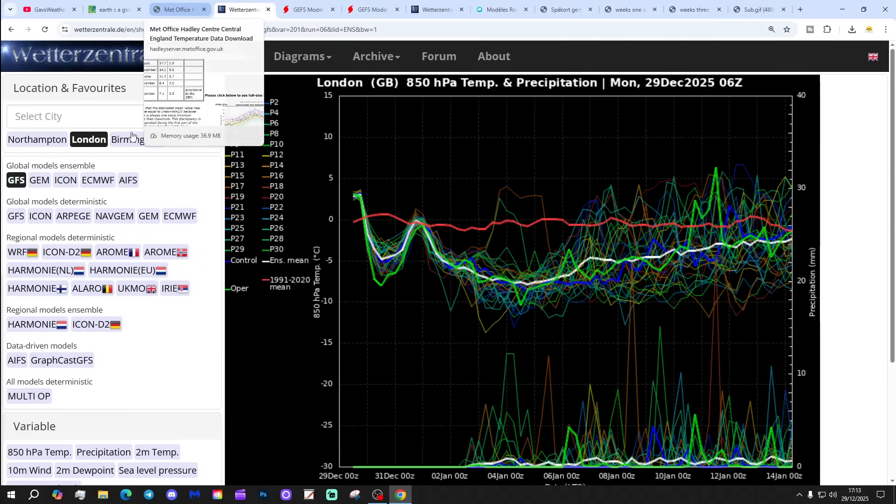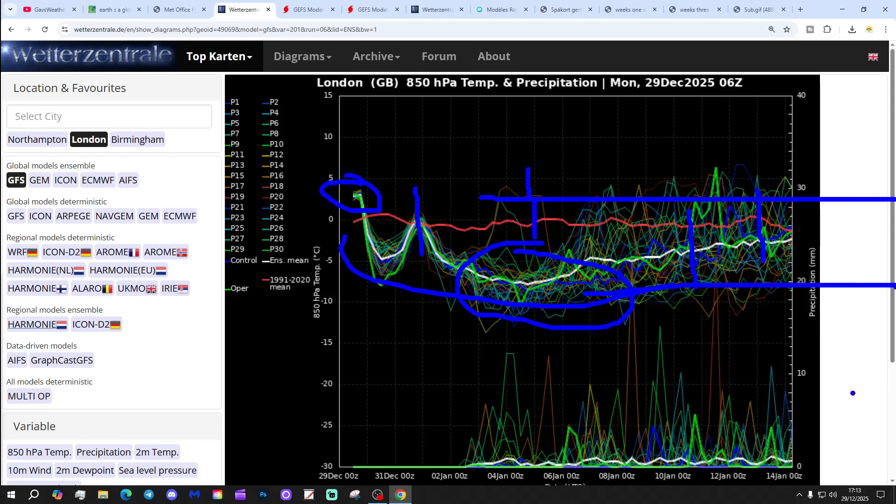These are the GFS upper air temperature and precipitation ensembles looking at London today, showing a lengthy cold spell. The red line is the 30-year upper air temperature. We're starting a bit above average at the moment but it's going to come down over the next week or so. Particularly into next week, finding upper air temperature between minus 5 and minus 10 at 850 hPa — really quite cold by the weekend. After that, it hovers cold but the trend looks generally cold through to the middle of January. There'll be a lot of dry weather over the New Year period.